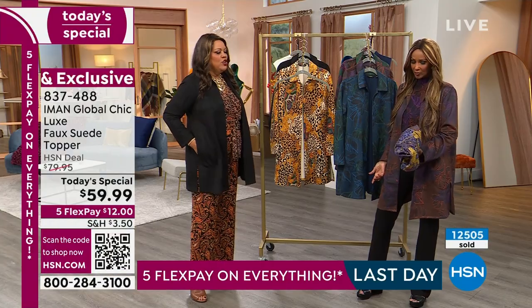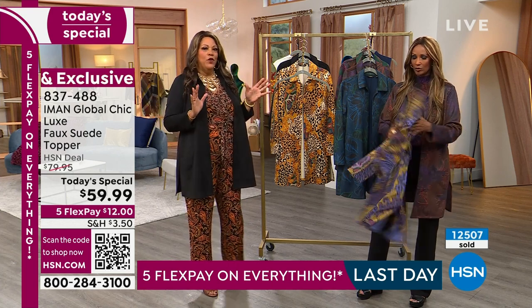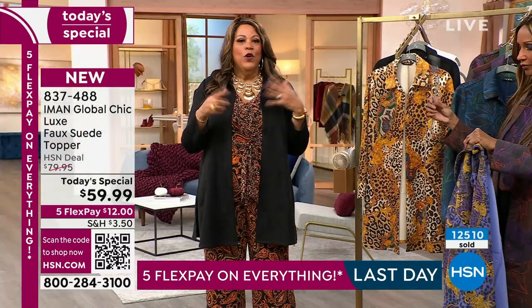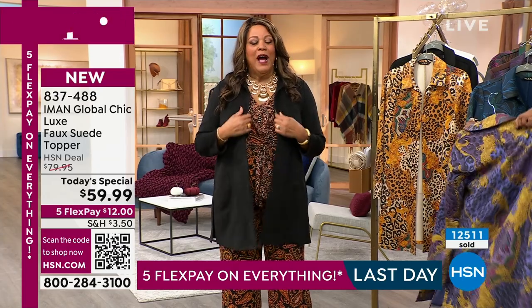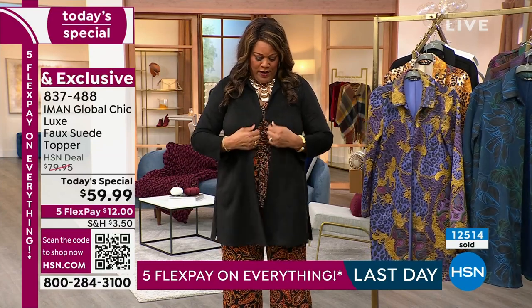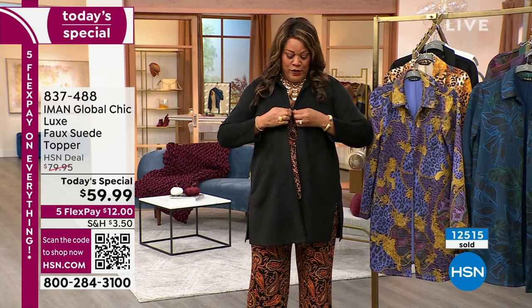It fits in your purse — you can put that in your tote bag. So if the weather changes on you and it's different everywhere — you start out chilly in the morning, you throw this on. If the afternoon sun comes out, you can fold it up, put it in your tote bag and keep going. I'm in the 1X — if you're about my size, I can still fasten this if I want to, even with the girls. I prefer to wear everything open. But it is true to size, folks, so get this home.